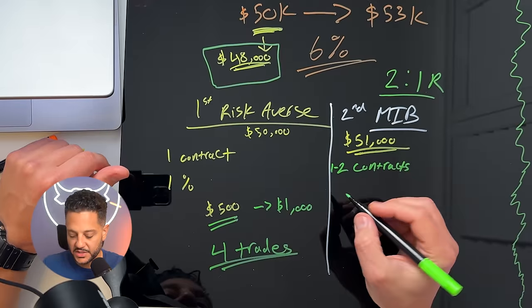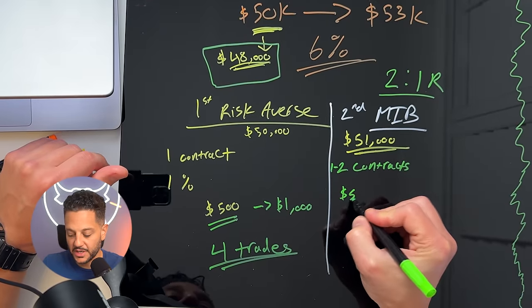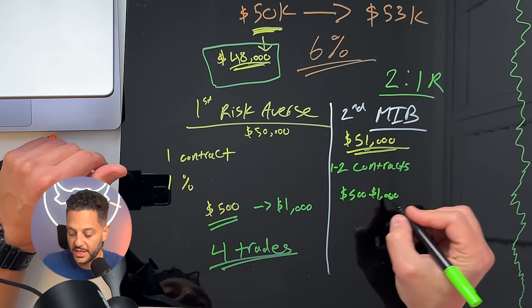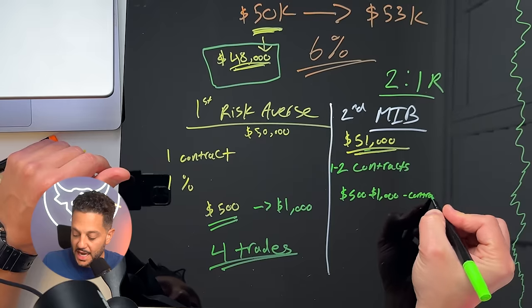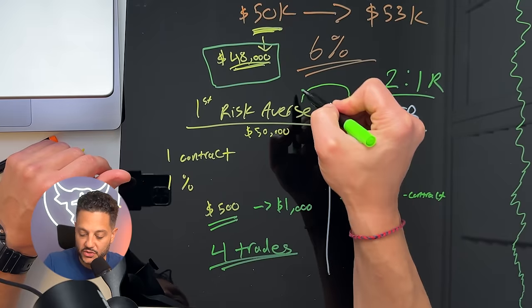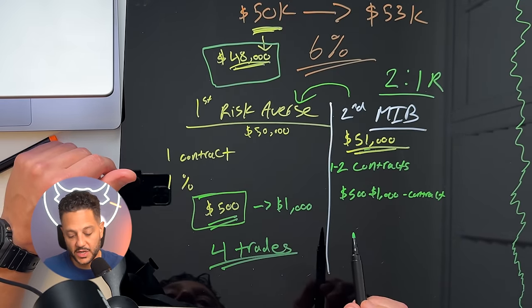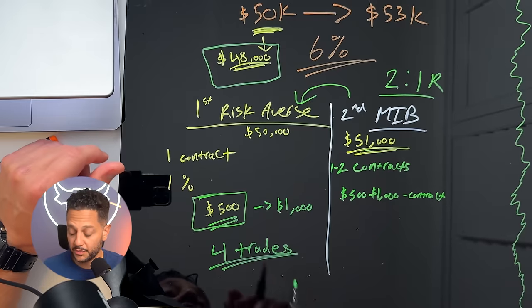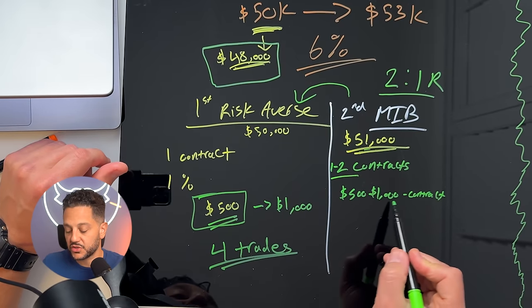In the money-in-the-bank stage, you can trade one to two contracts — ES, NQ, maybe RTY, or CL if you're a crude oil trader — and risk $500 to $1,000 per contract. Risk management is way more important than strategy. If you can utilize this type of risk management, you can use an array of strategies. There isn't one strategy that's going to get you there.